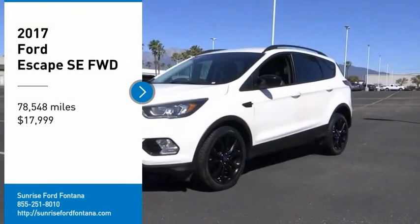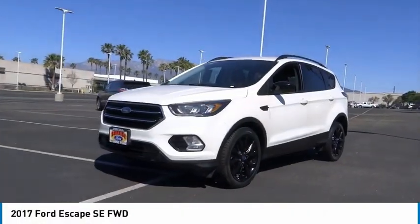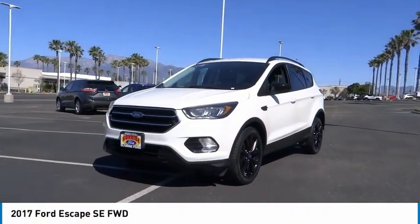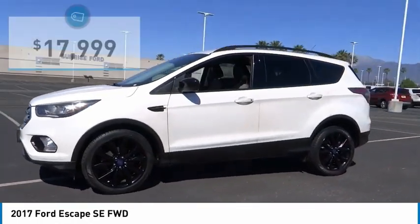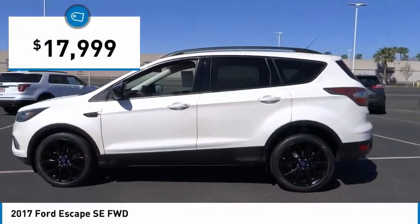Stop by and take a look at the 2017 Escape. Gas engines flex, tow, sip, and go with Ford Escape, and it is priced below $20,000.